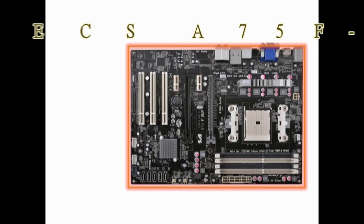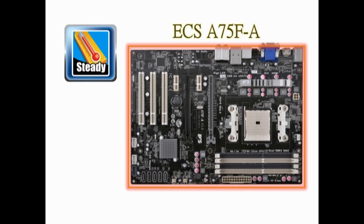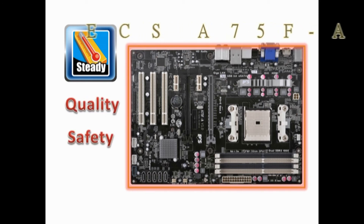Last but not least, the A75F-8 passed a super burn test — over a 50-degree burning test — to demonstrate the quality, safety, and reliability of this best-in-class APU platform.